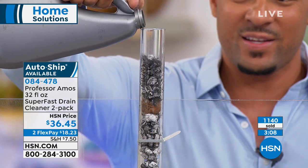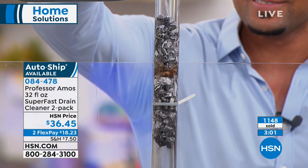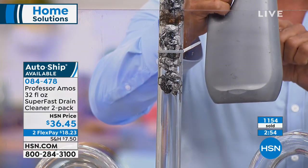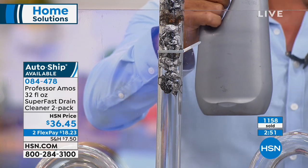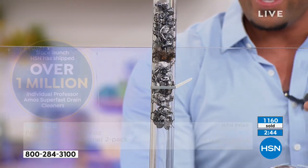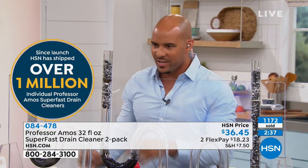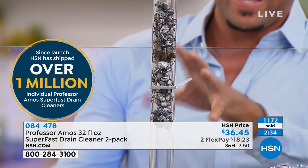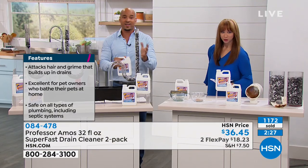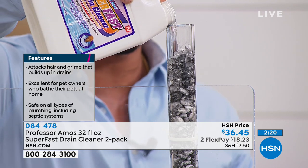Why does the slow drain come back so fast with store brands? The ingredients — sulfuric acid, bleach, ammonia — plus animal fats and lye that coat your lines with a sticky oil. As soon as hair comes in contact with that sticky oil, it clings right to it and the clog builds fast. Test tube two with the store brand — nothing's happening right away, and you smell bleach, acid, and ammonia. These products are unforgivingly toxic — they tell you to leave the room.